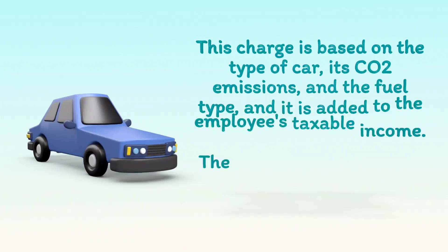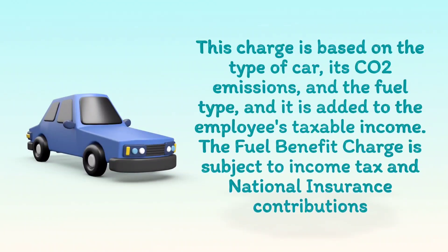This charge is based on the type of car, its CO2 emissions, and the fuel type, and it is added to the employee's taxable income. The fuel benefit charge is subject to income tax and national insurance contributions.